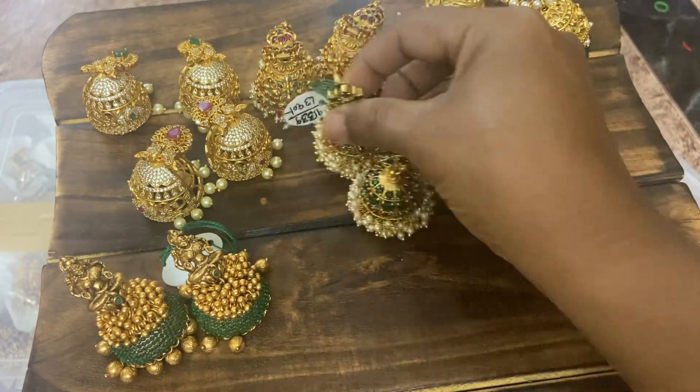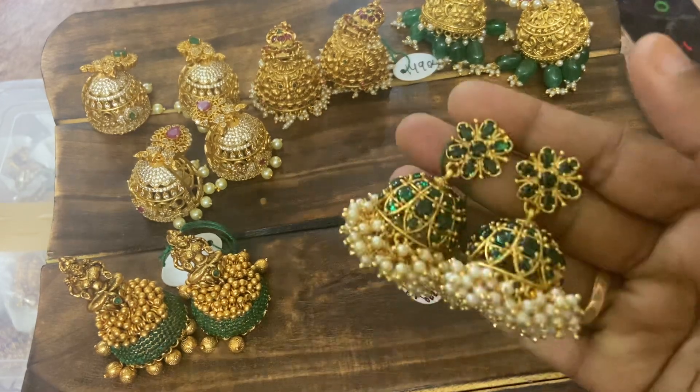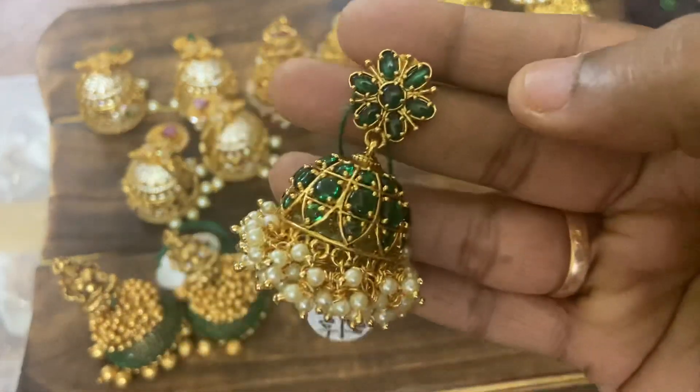Also available in green color — very beautiful. You can pair it with a plain kasu maala — it looks super. Pearls are also very neat and heavy in this — next, see the Jumbo Jumkis.